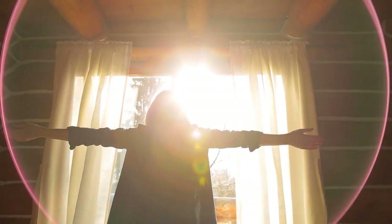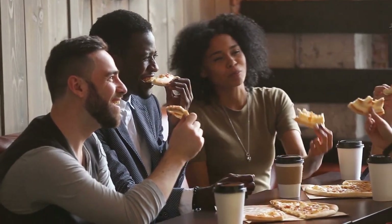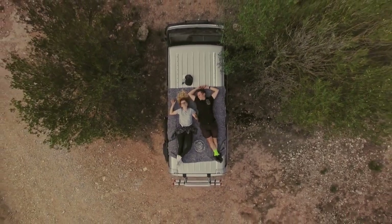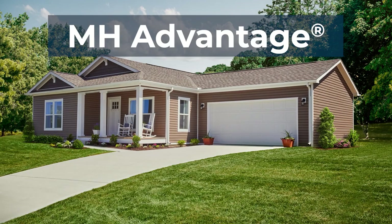As individuals and communities, we're always changing and growing with new opportunities and challenges rising to meet each generation. One thing that is always a part of the dream though is the desire for home ownership, which has now been made more attainable thanks to MH Advantage financing.